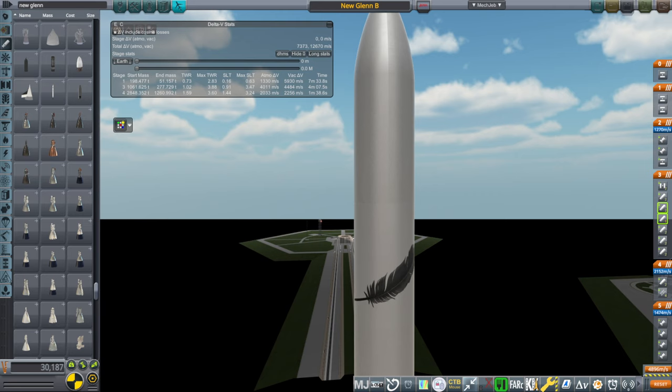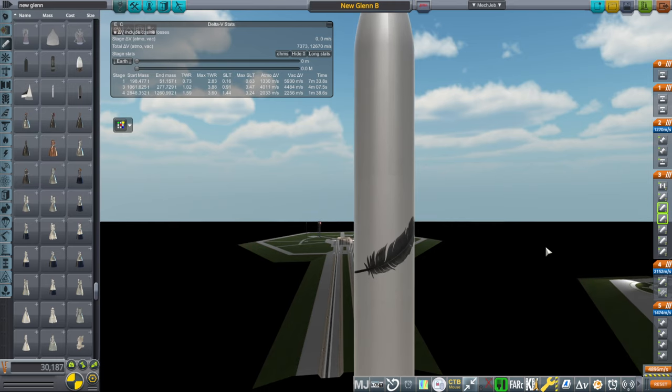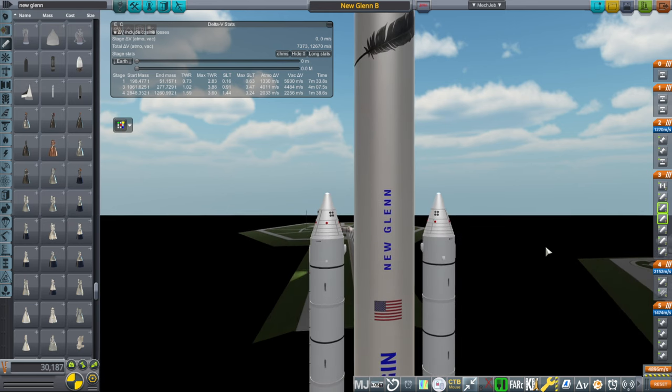Hello everyone, this is Rayspace and welcome back to Realism Overhaul Sandbox in Kerbal Space Program 1.12. Blue Origin is apparently preparing New Glenn for stuff and maybe we'll see a launch at some point, hopefully soon. But it did give me an idea seeing New Glenn — photos of New Glenn's first stage — and that idea is putting the SLS boosters on the side of New Glenn.